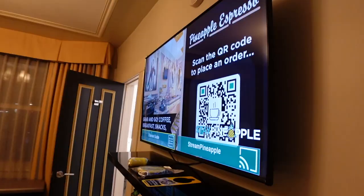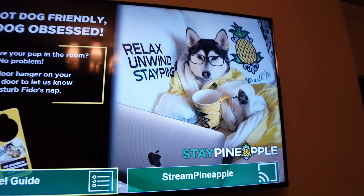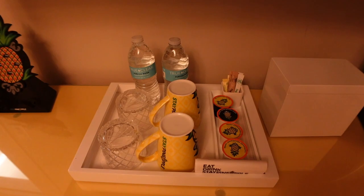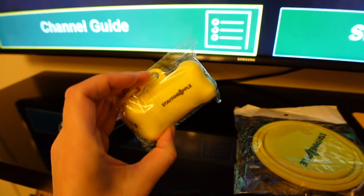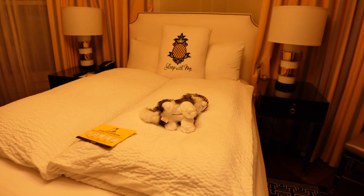We finally checked in at this hotel — it's called Pineapple. We stayed at the Pineapple hotel in San Diego and really liked it, so we decided to stay at the same chain in San Francisco. The reason we picked this hotel is because it's dog friendly. Yellow is my favorite color, and look at all these goodies they put for us — dog treats, poop bags, and a water bowl.